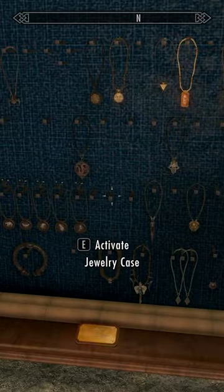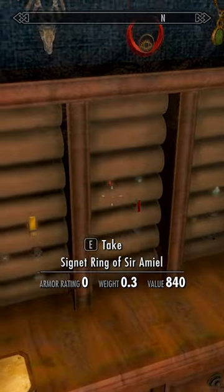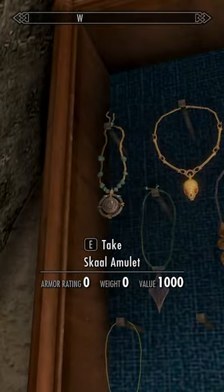We have quite a lot of different ones, and especially over here all of our different special displays and rings — like here's the skull amulet.